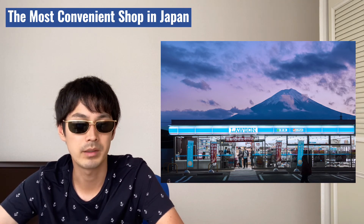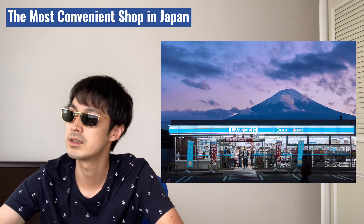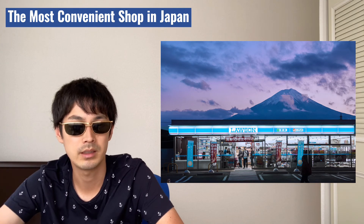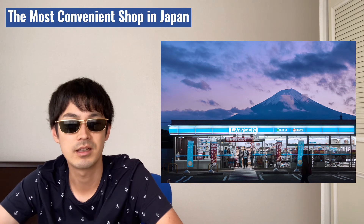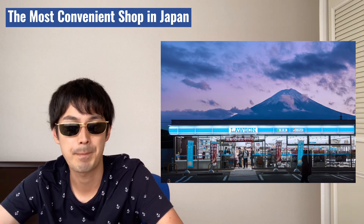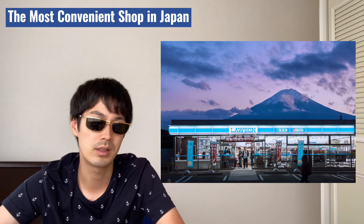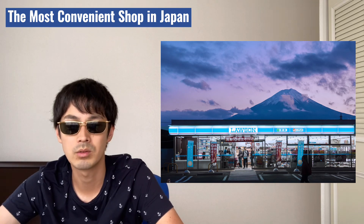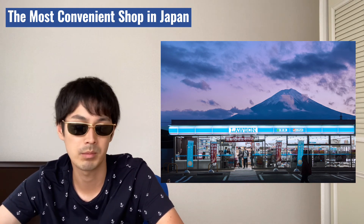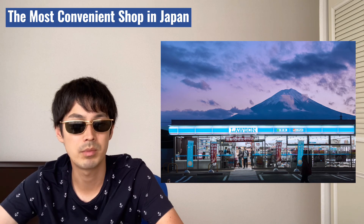When you are traveling and realize you forgot to bring a toothbrush, and it's too late at night with all shops closing, conbini can help you. It sells daily necessity items like toothbrushes, soap, medicine, batteries, and even clothes like underwear, T-shirts, and socks. When you need to kill time while waiting for a flight or riding the Shinkansen, a variety of magazines, newspapers, travel magazines, and manga are available for you.